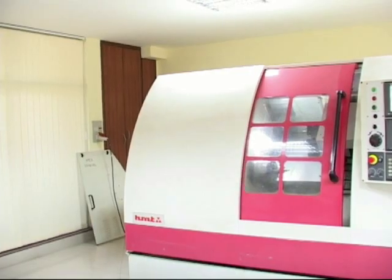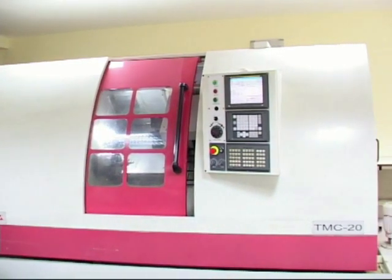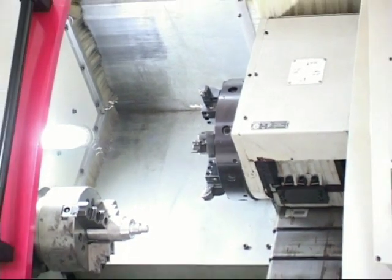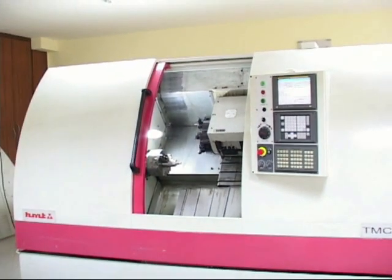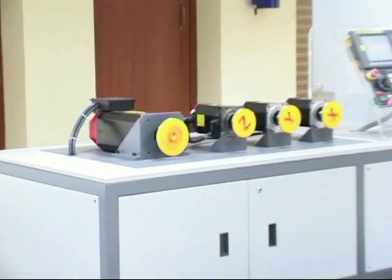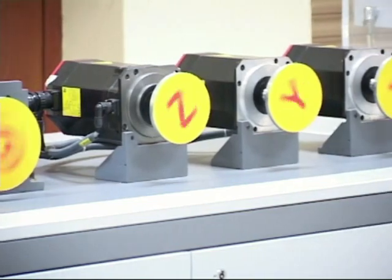CNC is an integral part of the manufacturing industry — for example, automotive, aerospace, and process industries. From medium scale to large scale, these industries need trained workforces. There is a huge demand from the industry to train persons in major areas like CNC programming, operation, and CNC maintenance.